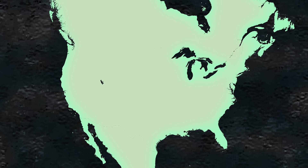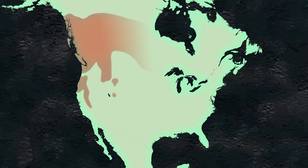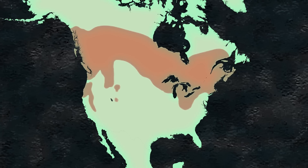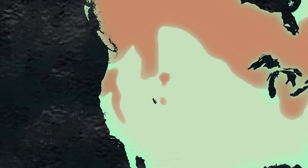The fisher's historical range actually spans through the Sierras, up into the Cascades, and then across the boreal forests of the United States and Canada over to the East Coast. Because of heavy logging and fur trapping, they decimated the populations.